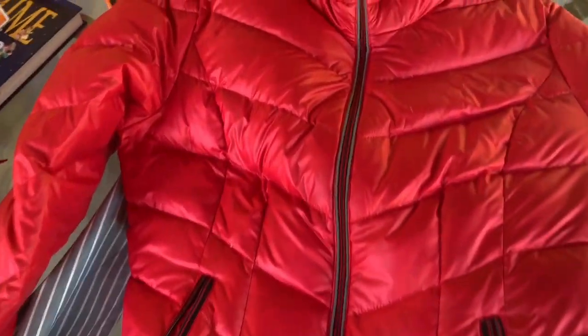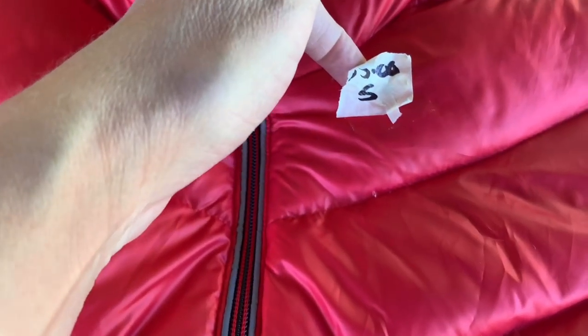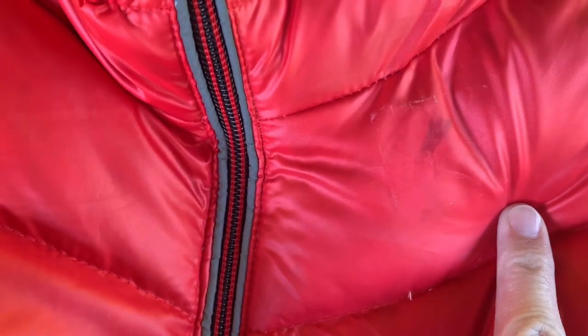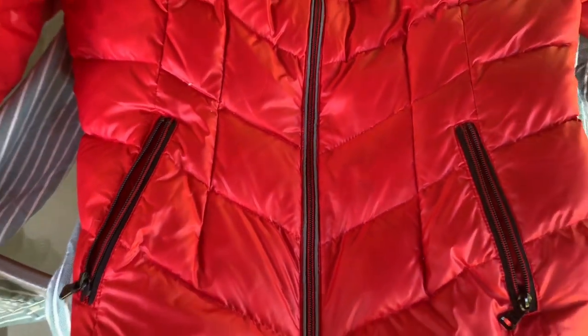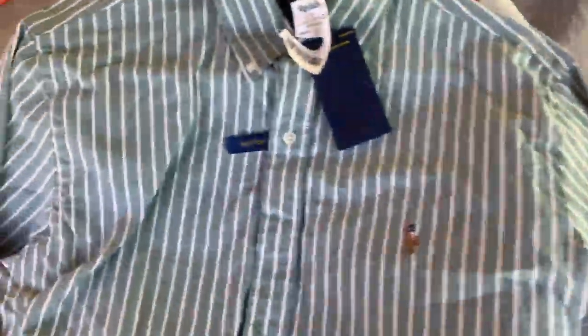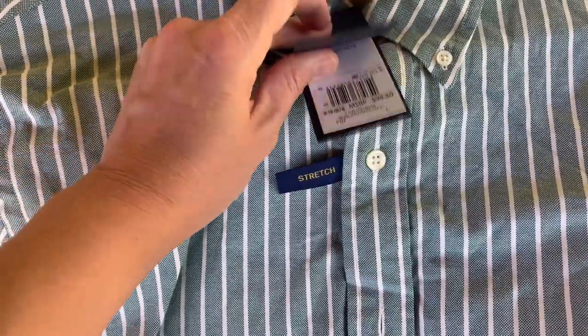I got this awesome Guess jacket and unfortunately this tag was right here — it looks like they put a sticker on and then wrote the price on it and it went through. Super bummed about that. I don't know if I'll be able to get it out or not. It's a down Guess jacket. I don't know if it's vintage or just an older style. Hopefully I can get that out. From another garage sale, I paid $2.50 for it — it retails for $98.50. It's just a Ralph Lauren shirt.